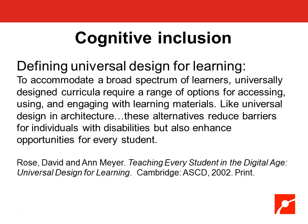The next slide gets into cognitive inclusion. You may have heard of universal design, but you may not have heard of universal design for learning. To reach a broad spectrum of learners, universally designed curricula require a range of options for accessing, using, and engaging with learning materials. Like universal design for architecture, these alternatives reduce barriers for individuals with disabilities and also enhance opportunities for every learner. Universal design for learning is incredibly important in how our exhibit designers create their exhibits — making sure content is accessible to as many people as possible, because we're a center for informal science education, and that's taken very seriously.